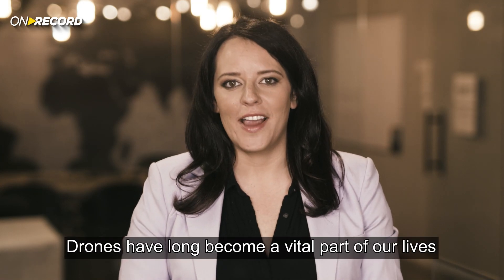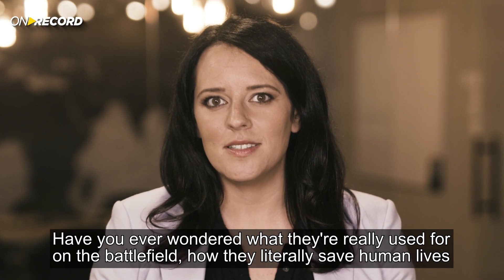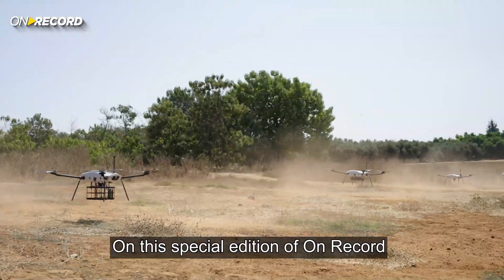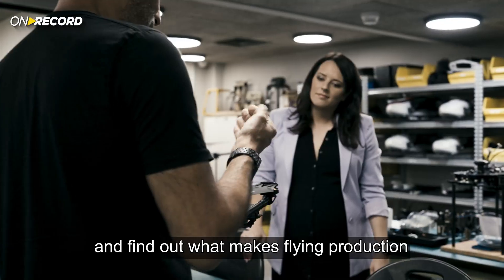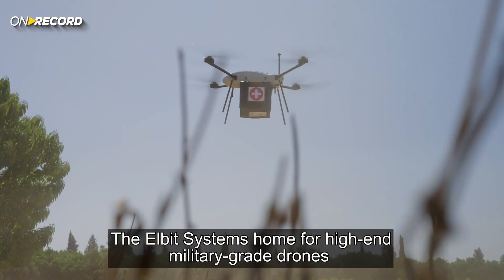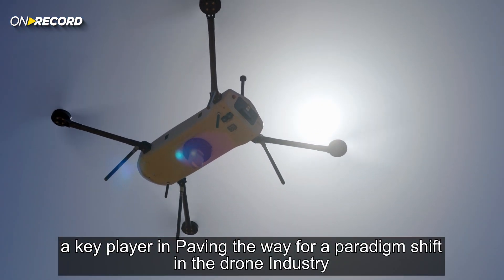Drones have long become a vital part of our lives. Have you ever wondered what they're really used for on the battlefield — how they literally save human lives? On this special edition of On Record, we'll show you the ins and outs of UAS design and production, and find out what makes Flying Production, the Elbit Systems home for high-end military-grade drones, a key player in paving the way for a paradigm shift in the drone industry.